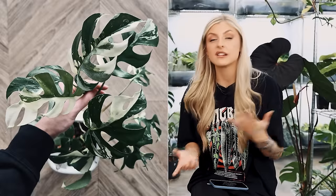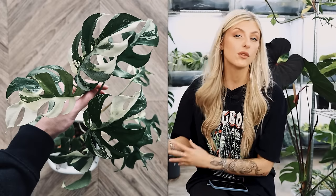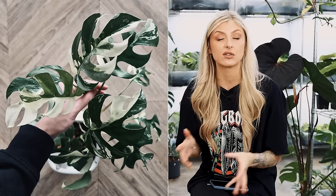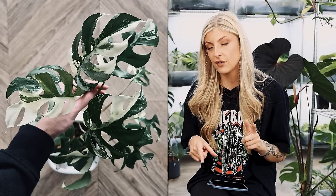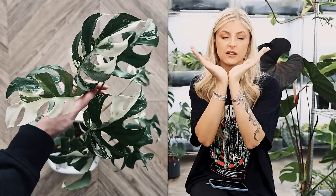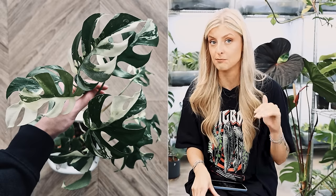So if you want to dabble with variegation safely before moving on to other things, it's a fantastic plant for that. It's very similar to the Monstera Adansonii Variegata. The Rhaphidophora grows a little more vine-like in a rigid way, so it also keeps half moons a little better. Nothing beats Adansonii — it's way easier and they propagate much better — but the Rhaphidophora is still a nice alternative.